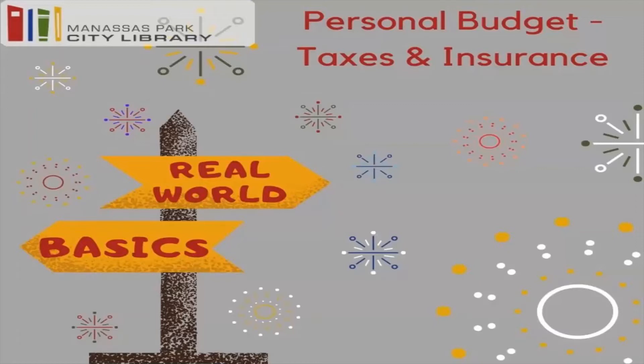Hi guys, thank you so much for joining me for this week's episode of Real World Basics. Today we are going to be talking about taxes and insurance. So if you are curious as to what taxes and insurance are and how they work, keep watching because this week's video is going to go through a basic introduction to the two and talk about how you might encounter them in the real world.